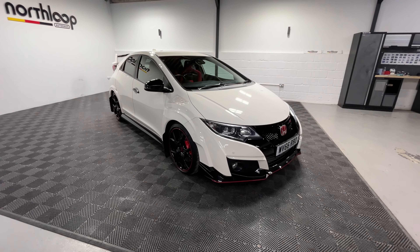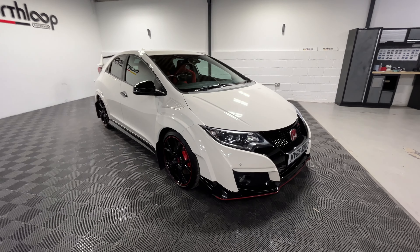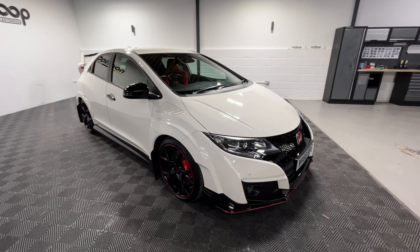Today we're looking around our 2016 Honda Civic Type R finished in Championship White. This vehicle has covered only 8,693 miles and has had three previous owners in that time.